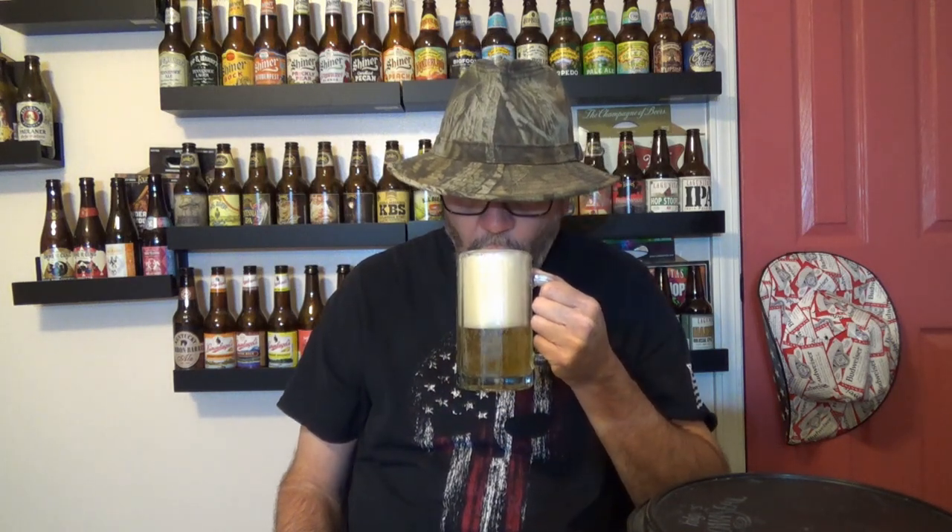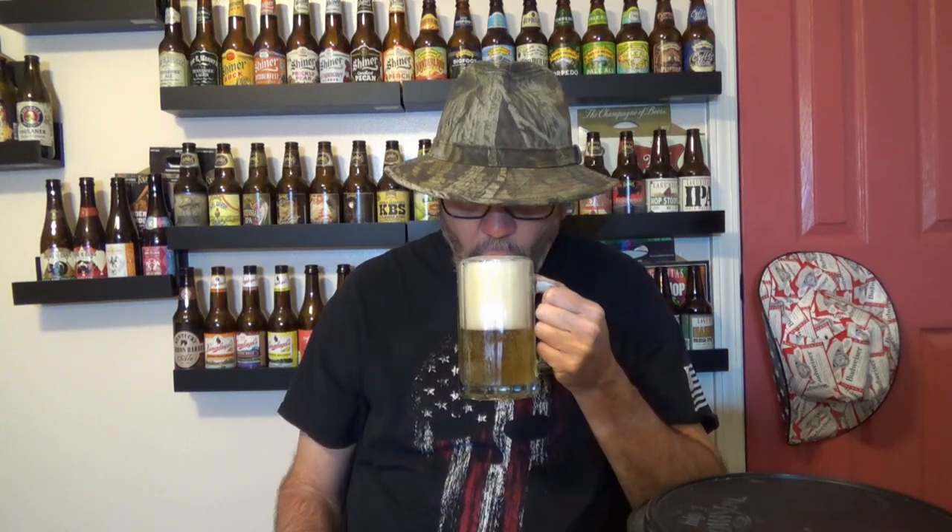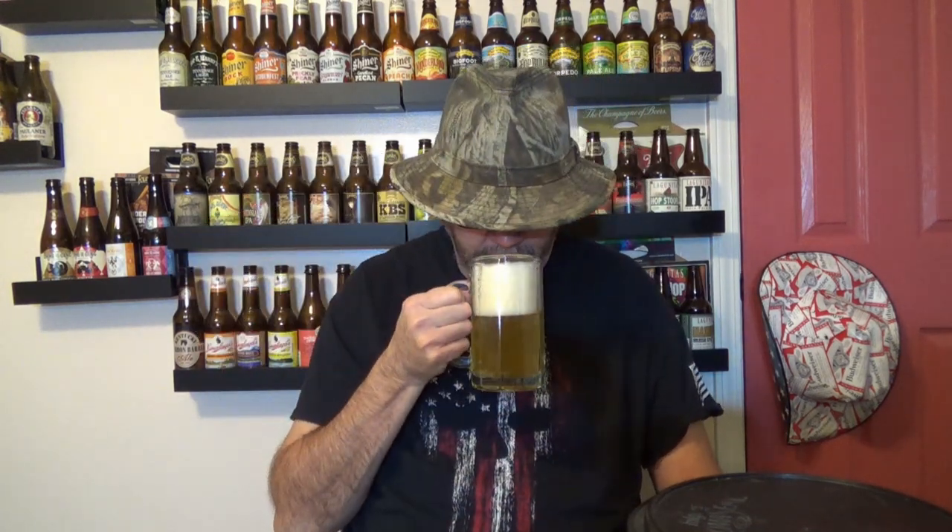I'm not getting any kind of aroma off of it at all. I am very surprised — I am not getting any kind of aroma off this head at all. And you can see I poured it hard, I've got a nice head on it, but it's not got any kind of aroma.